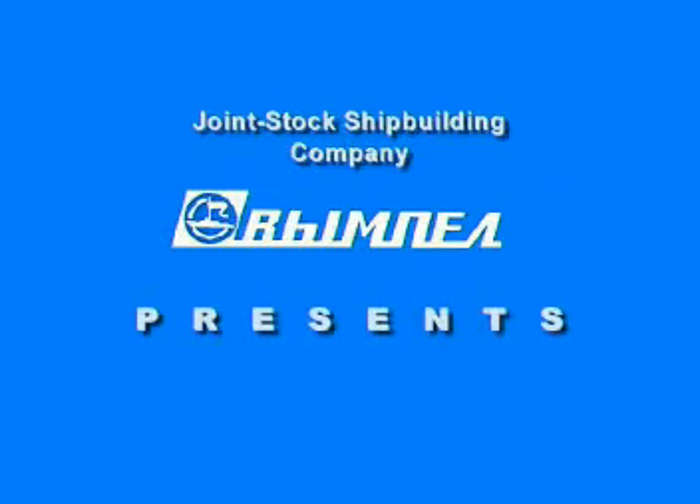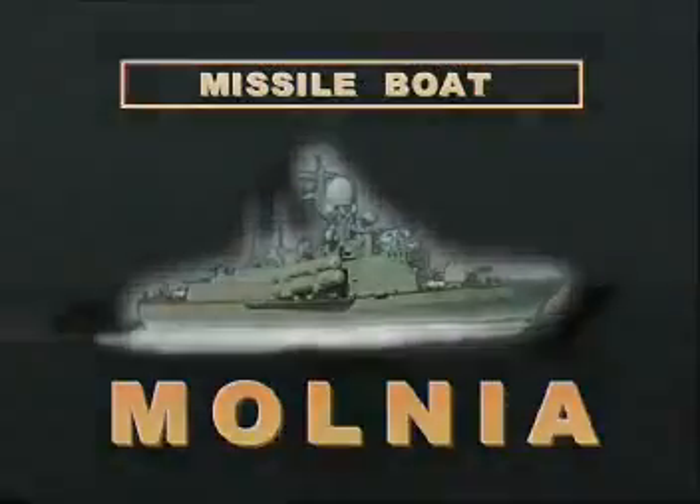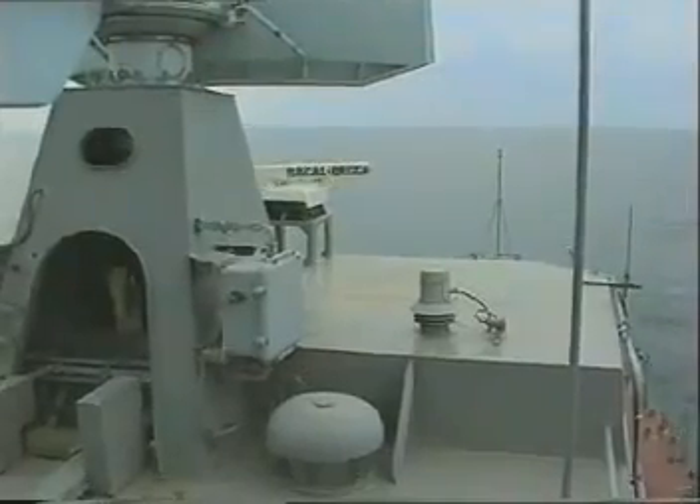Joint Stock Shipbuilding Company Wimple presents the Large Missile Boat Molniya, Project 1242.1. The vessel is intended for destruction of hostile combating ships, transportation facilities, and landing craft in open sea regions.